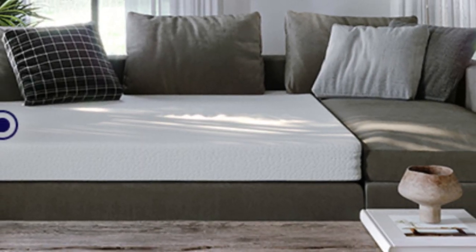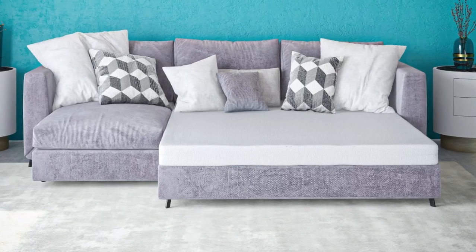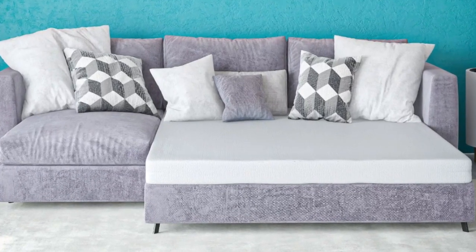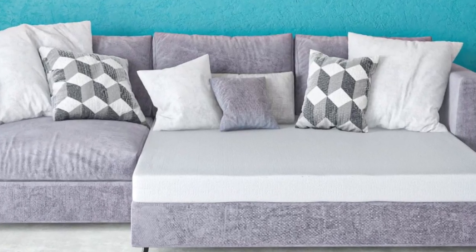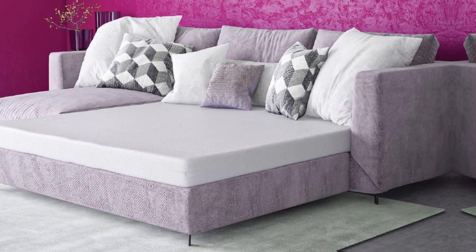Welcome to my channel. I was really impressed with the Classic Brands 4.5-Inch Cool Gel Memory Foam Replacement Mattress for Sleeper Sofa Bed. The plush, queen-sized mattress is high-quality memory foam that conforms to your body and provides excellent support.